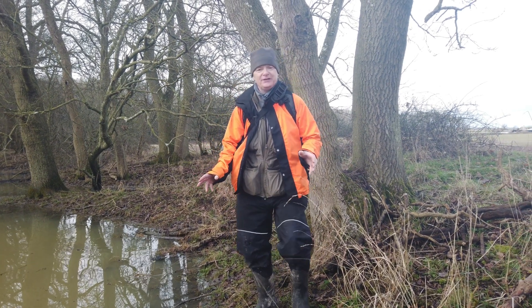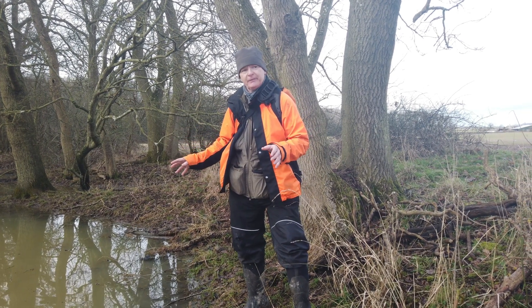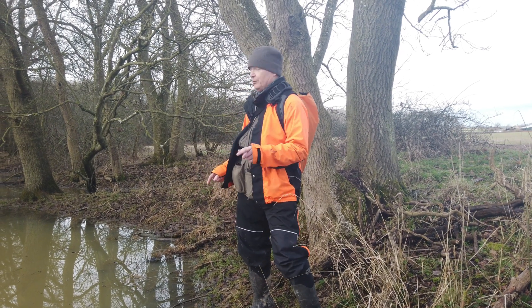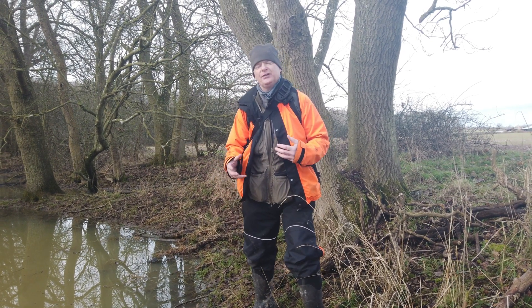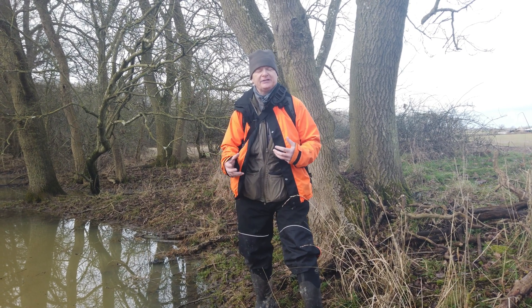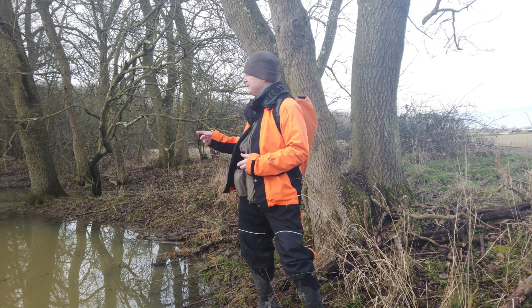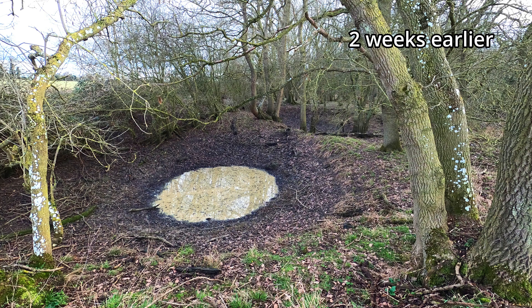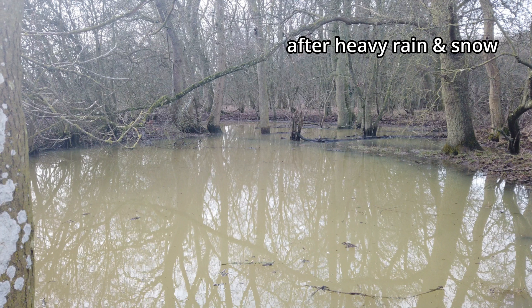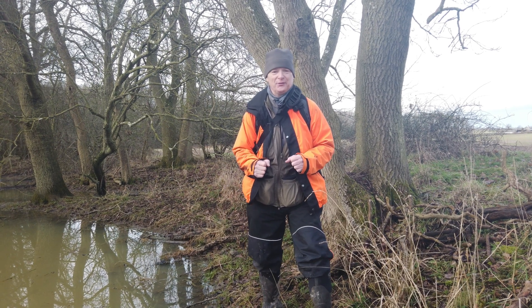When we came a couple of weeks ago, there was one small pond here. It's rained an awful lot since and snowed. We're here doing a preparation for a newt survey, looking at the site and weighing up how many types of surveys we need to do and what to deploy in terms of equipment. Normally there's only one pond here, but we've now got one large figure-of-eight shaped pond as a result of all the extra water. It just goes to show that in our job sometimes you can't predict too much, because things change quite regularly.